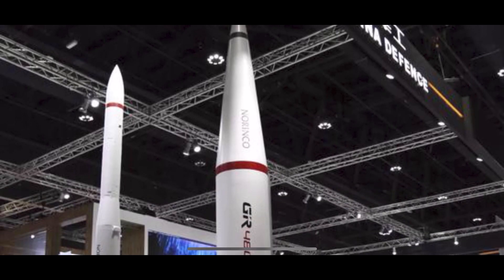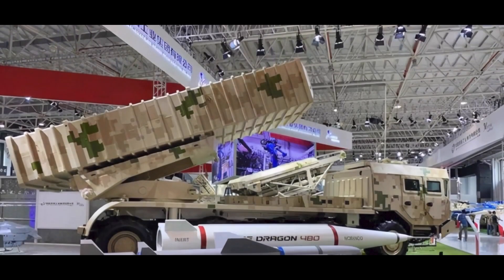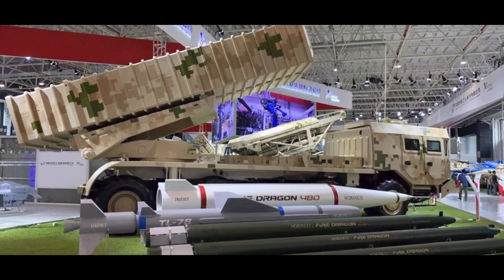After the new upgrade of the ammunition types, the AR-3 can launch rockets, tactical missiles, and anti-ship missiles at the same time. It can destroy high-value strategic targets such as enemy airports, command centers, logistics supply bases, and air defense firepower points.